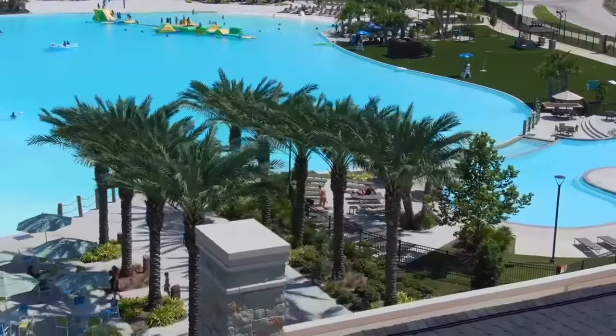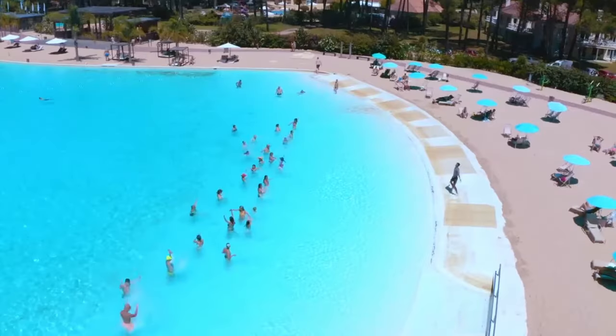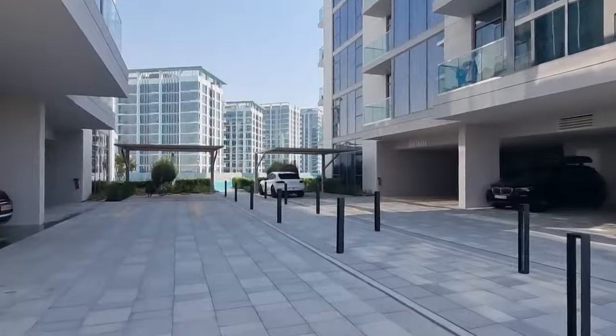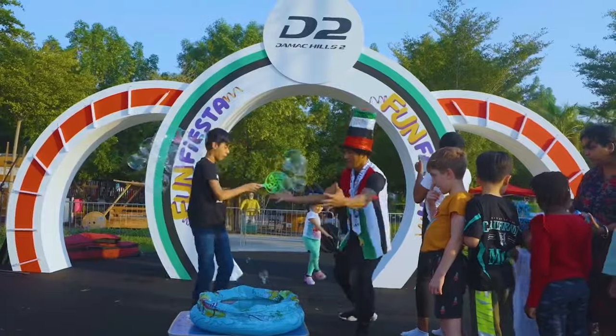With amenities galore, the lifestyle here combines convenient community living with five-star tropical resort feels, enhancing Damak Lagoons as a marquee Dubai real estate development. From the amusement zones to the activities program, Damak Lagoons is designed for family living at its finest.